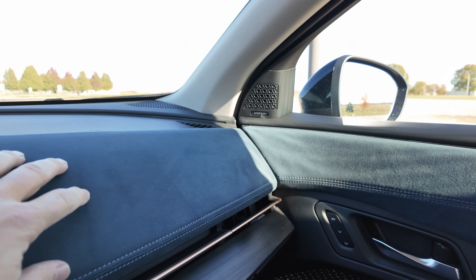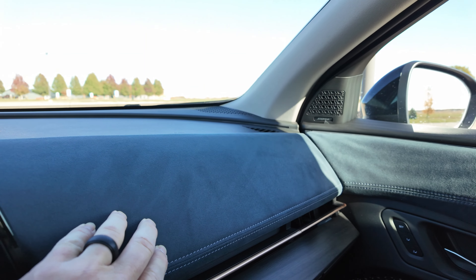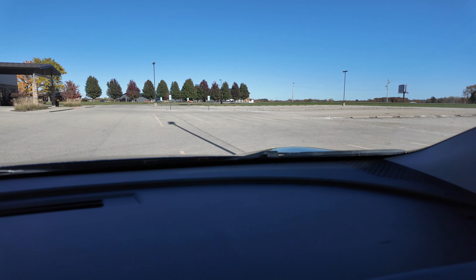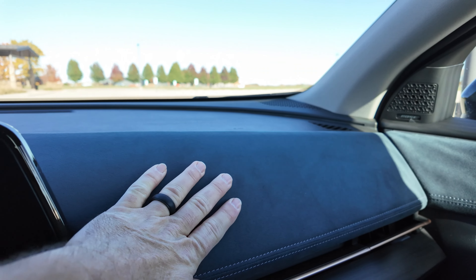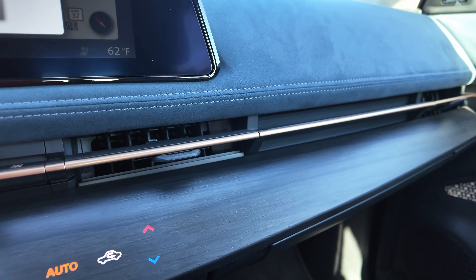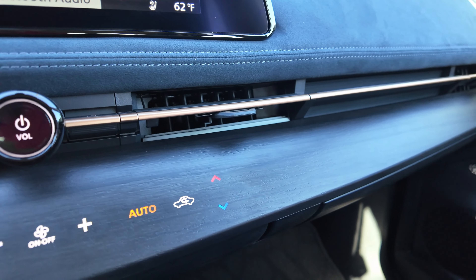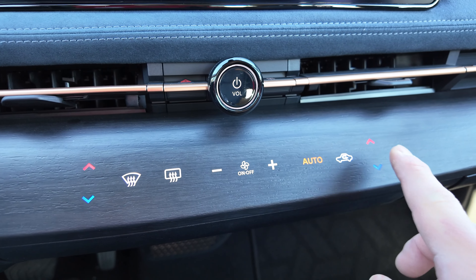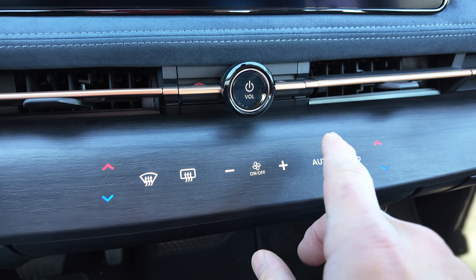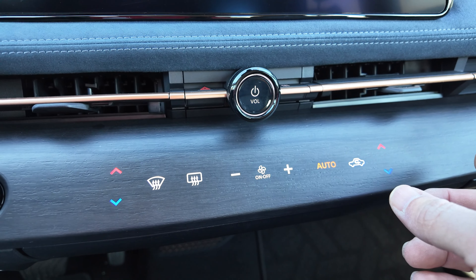Coming across the dashboard, it's all suede or Alcantara material with some hard plastic up top, which is fine since nothing goes up there anyway. Coming down you have this wood grain going across — it looks and feels like real wood though I don't think it actually is. The haptic feedback buttons are integrated into this panel beautifully. They make a little popping noise when you touch them so you know they've registered — and you can shut that sound off if you prefer. They are really easy to use and work very well.